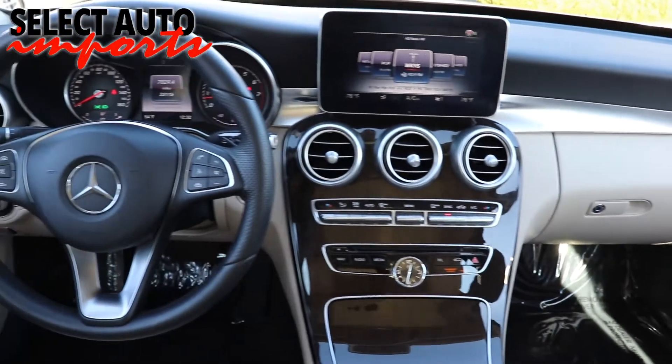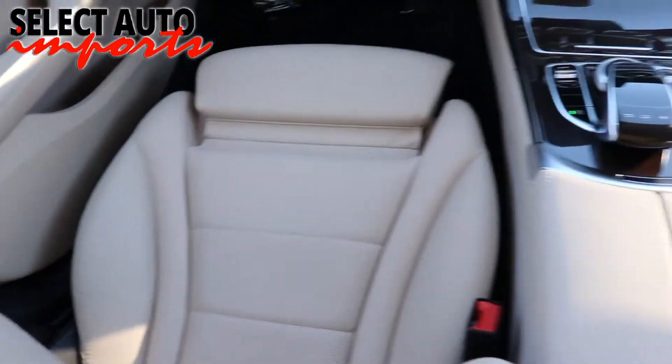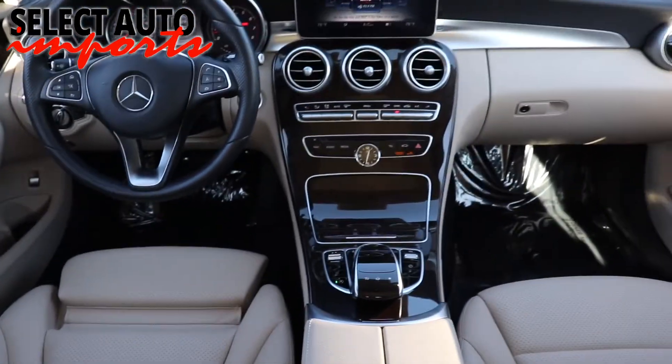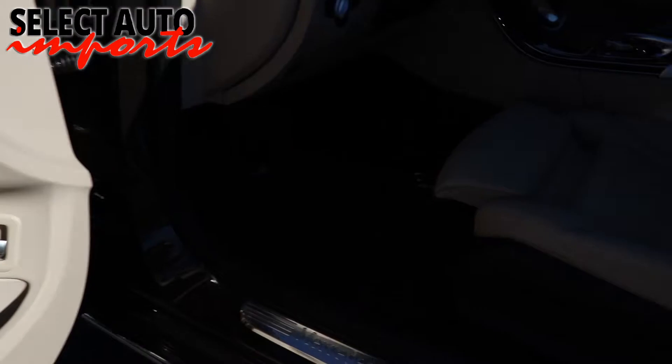We inspect each vehicle to confirm the structural integrity of the car and to rule out any possibilities of frame damage or body panel replacements that may not have been reported to Carfax. A complete mechanical inspection of the automobile ensures many happy and worry-free miles of driving, and our Select certification is far more stringent and superior to other luxury certified pre-owned programs from manufacturers.